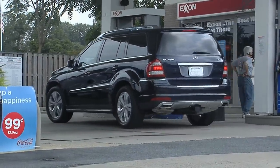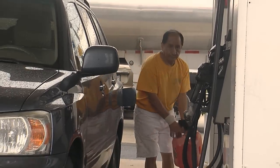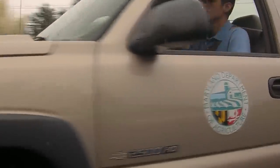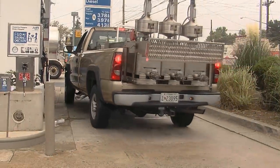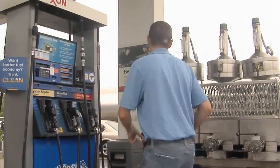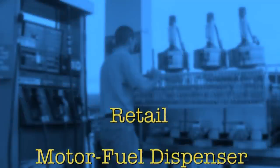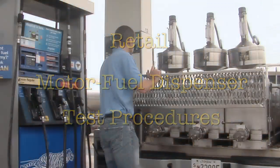Every day, millions of Americans buy gas. Customers and service station owners want to be certain what is paid for is what is dispensed, and vice versa. That certainty derives from the precision of the gas pump and the efforts of weights and measures officials who inspect these dispensers to ensure they are operating at the high levels of reliability and efficiency for which they were designed. This video will demonstrate proper procedures developed by the National Institute of Standards and Technology, NIST, for testing the accuracy of retail motor fuel dispensers and for ensuring compliance with NIST Handbook 44, which helps guarantee consistent, clear, and understandable transactions.